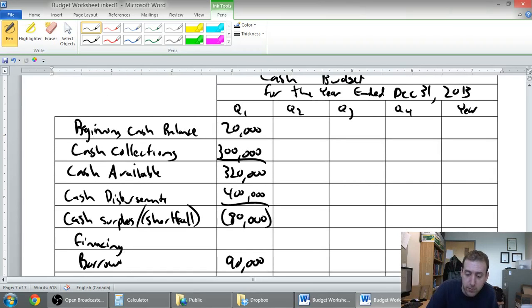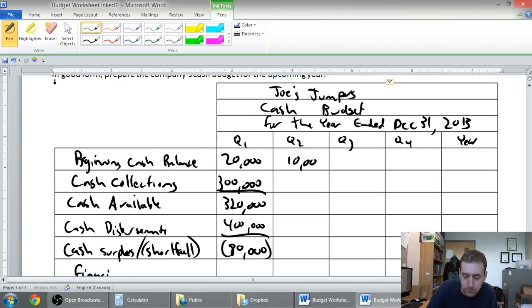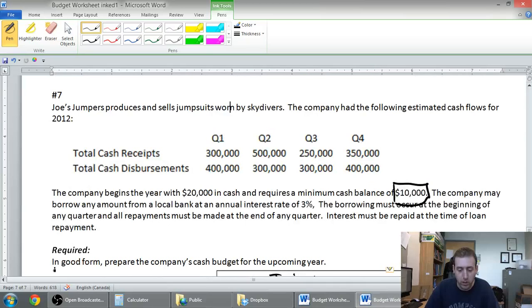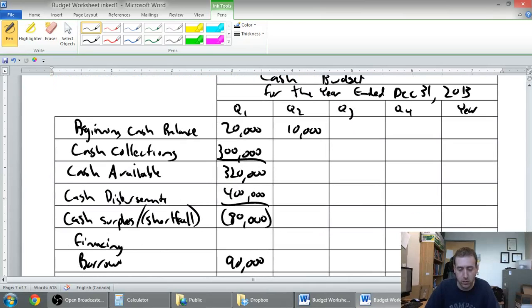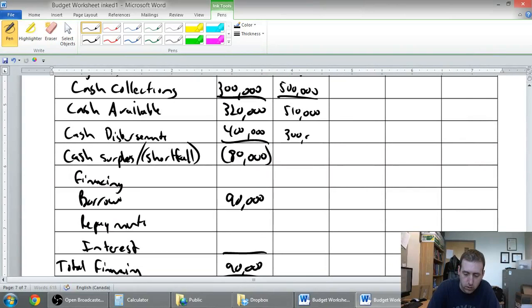The beginning cash balance in quarter two is the same as the ending for quarter one — $10,000. In quarter two we collect $500,000 in cash, meaning we have $510,000 available. We pay out $300,000 in cash disbursements, leaving us with a surplus of $210,000. Since I have $210K and I owe $90K, I should pay it back right away — and yes, we have more than enough to repay the $90,000.